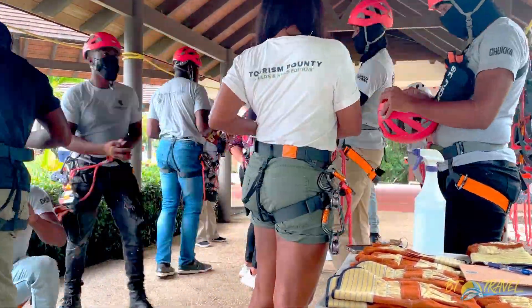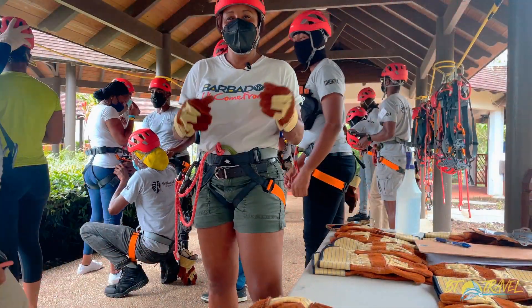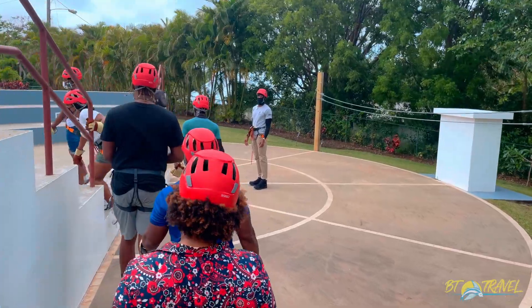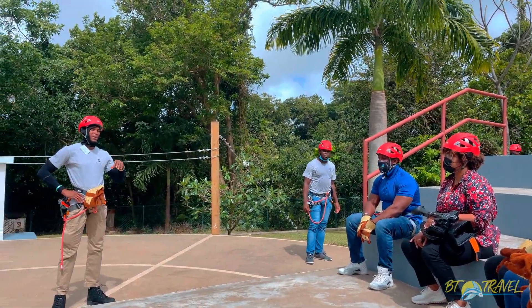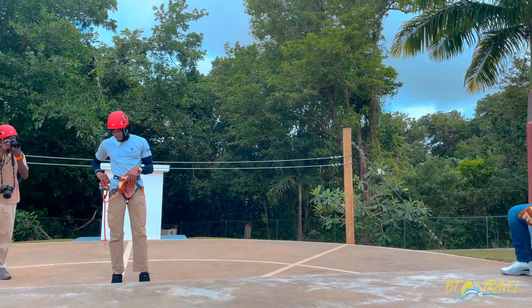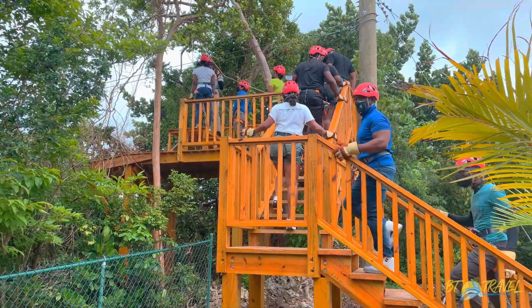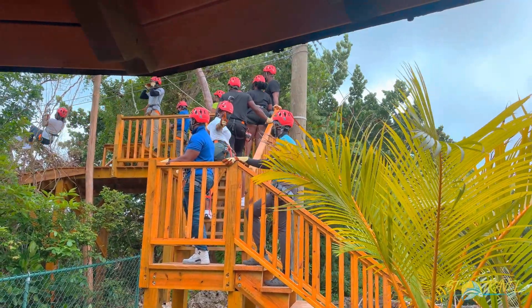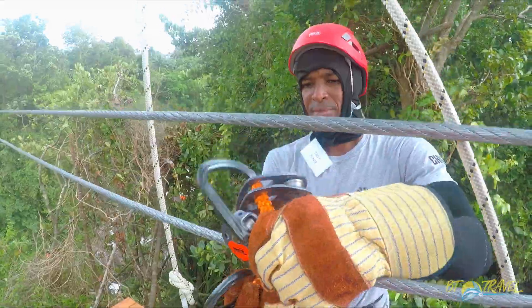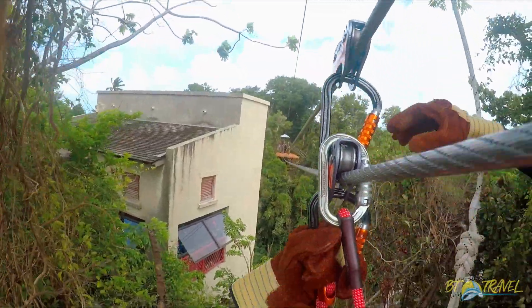My first adventure is the monkey zipline. Before taking my ride 100 feet above this amazing property, we are suited up and given specific safety instructions. And then the exhilaration begins as you zip from platform to platform, traversing the canopies and getting a bird's eye view of the picturesque gully below.